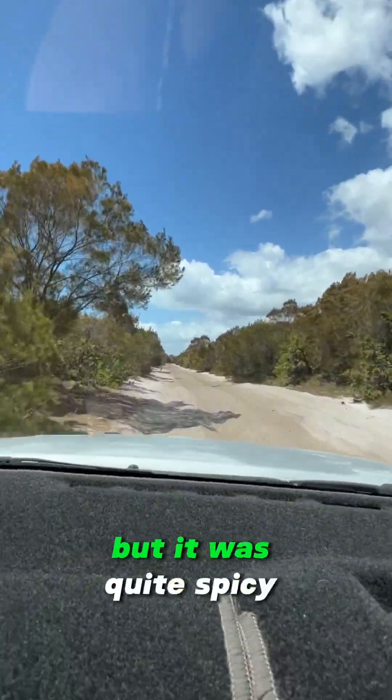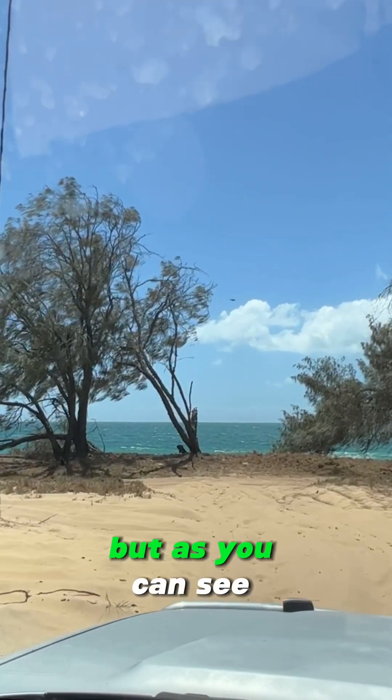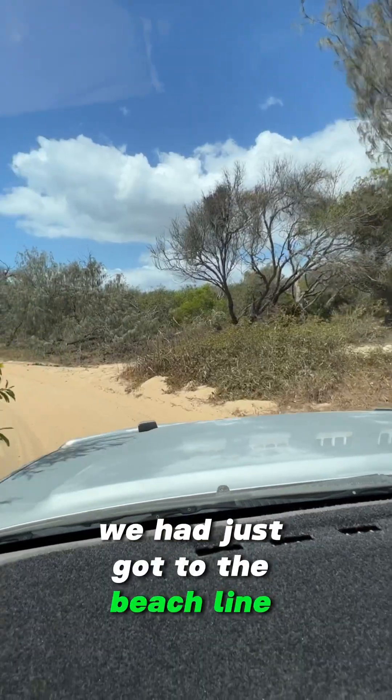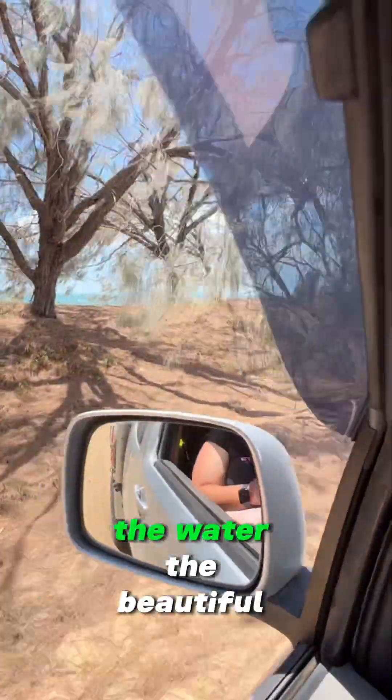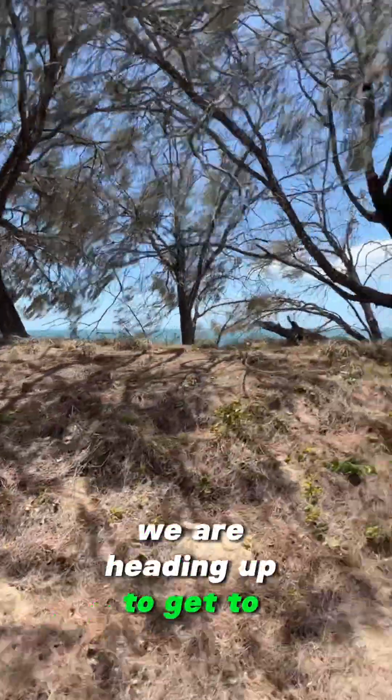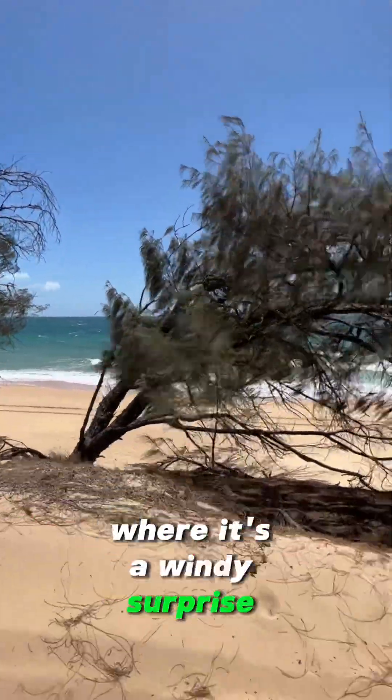It doesn't look that bad in the video but it was quite spicy — and when I say spicy I mean soft. As you can see we have just got to the beach line now, and when we look to our left you can see the ocean, the water, the beautiful beach. We are heading up to get to our camping spot where it's a windy surprise.